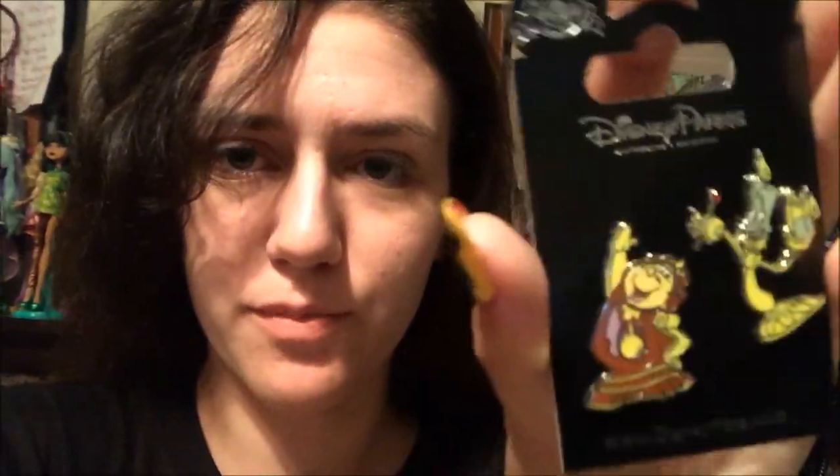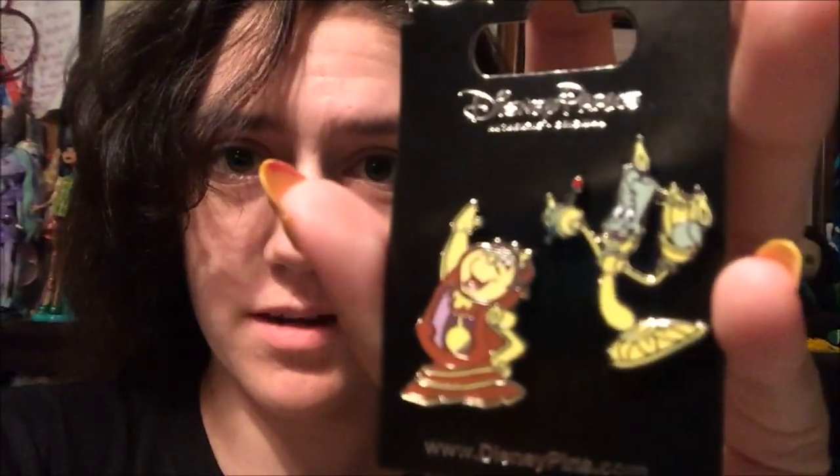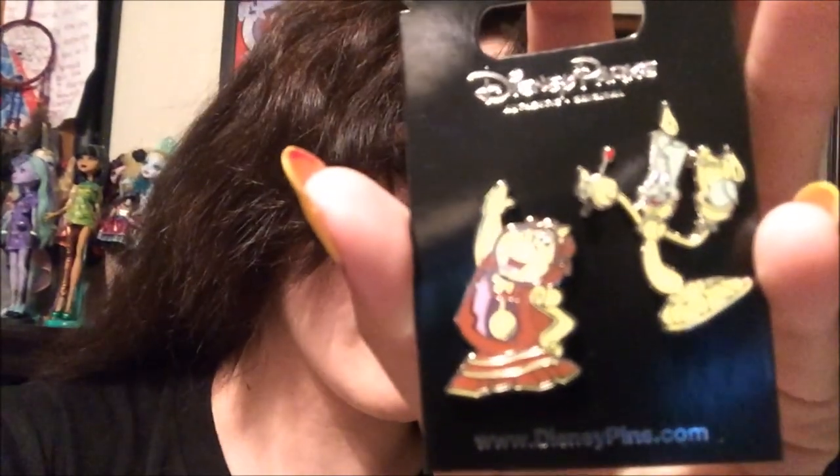I also have a Lumiere pin and I've been looking for a Cogsworth to go with him forever. They didn't have Cogsworth by himself, but they had the mirror and Cogsworth together — so I just got both of them.